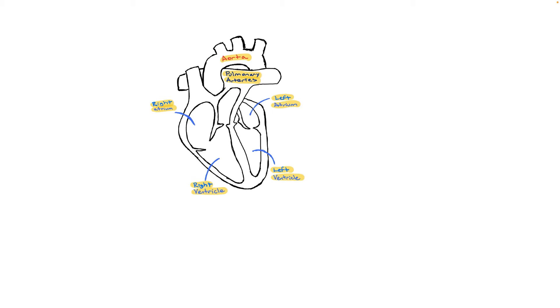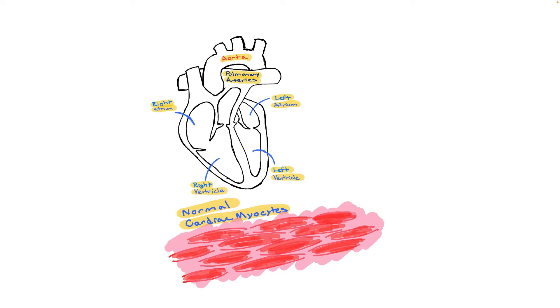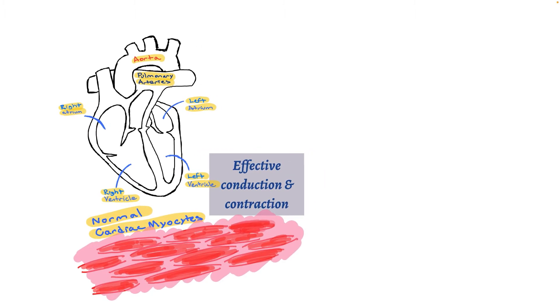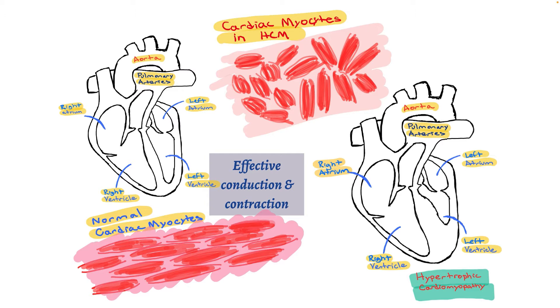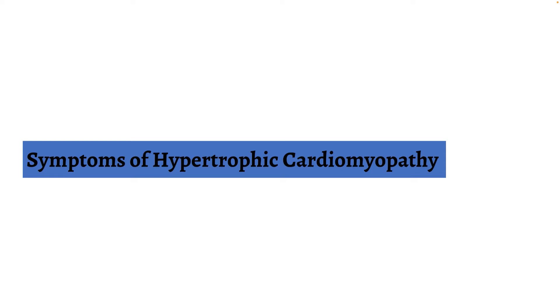If we look at the heart muscle closely, we can see that normally the muscle fibers and cells are oriented in an organized and parallel manner. This organized pattern allows for effective conduction of electrical signals and for effective contraction of the heart. In hypertrophic cardiomyopathy, the muscle cells are disorganized, which contributes to ineffective contraction and poor electrical signal conduction. When the heart cannot move blood effectively, this can lead to systemic symptoms.